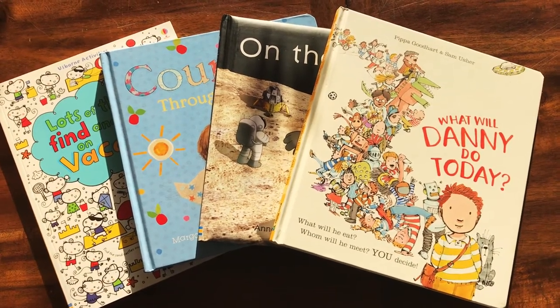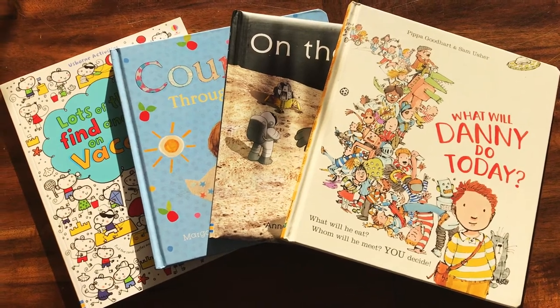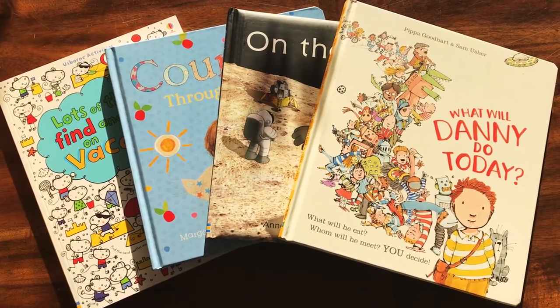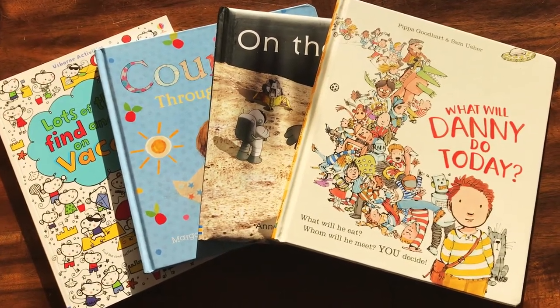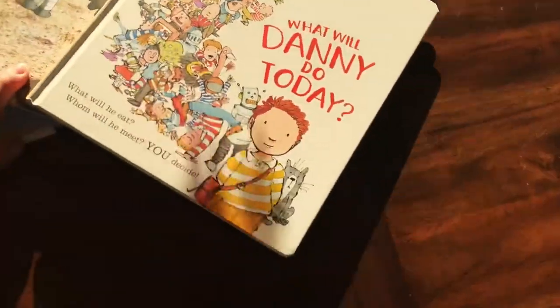I am very excited to announce our internet specials are back. Usborne did internet specials for a while and then a couple years ago they stopped. I'm so glad they're back — such a perfect time of year for it. These are up to 70% off, which is huge, and it's for a limited time and as supplies last. I wanted to show you inside some of these so you kind of know what you're getting.